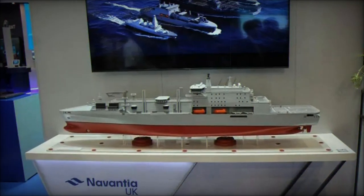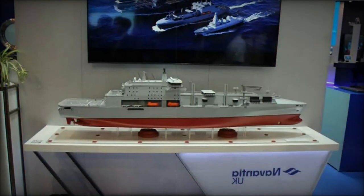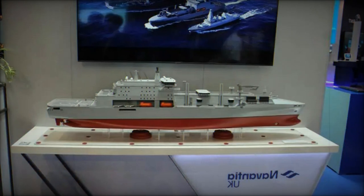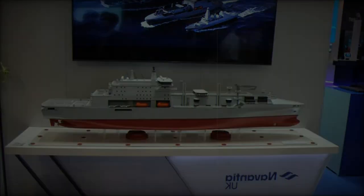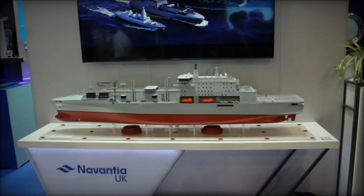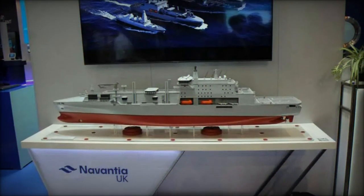A spokesperson from the MOD emphasized the importance of the PDR's success, highlighting how it keeps the project on track to deliver fully capable vessels to the Royal Fleet Auxiliary. The achievement also paves the way for the next phase of the program — detailed design — which will prepare the ground for construction to begin in 2025.